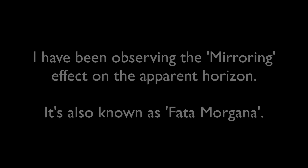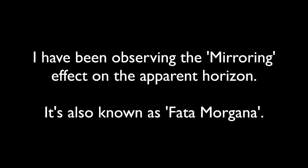Hi there, welcome to the Flatmax UK YouTube channel. I've been observing the mirroring effect on the apparent horizon, also known as Fata Morgana.